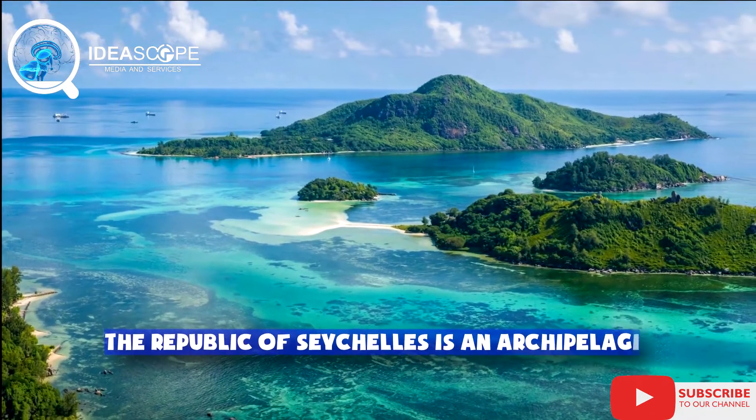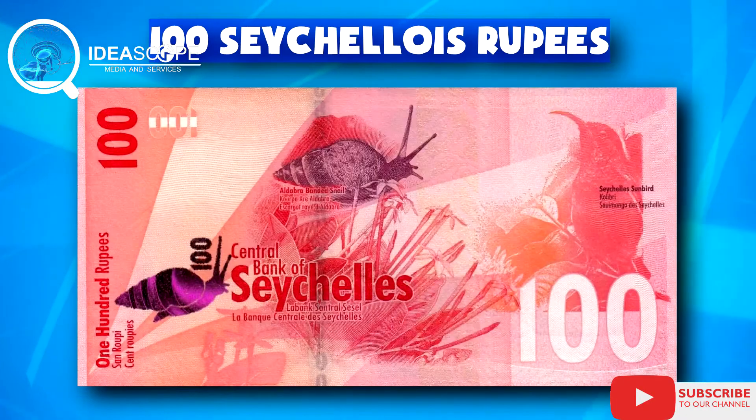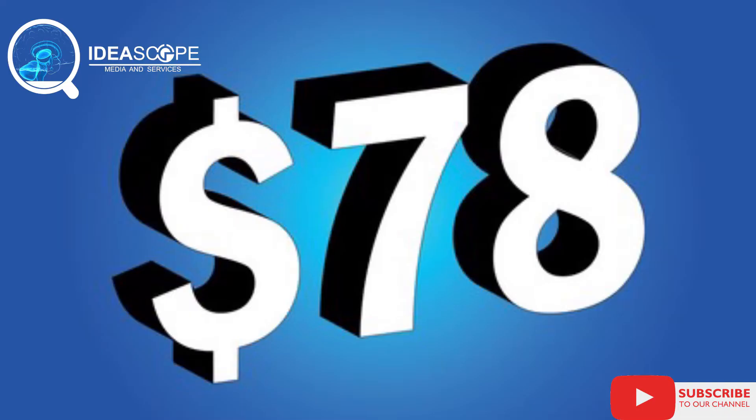At number six is the Seychellois rupee. Seychelles is a small island country located in East Africa, and surprisingly it has one of the strongest currencies in Africa. 1,000 Seychellois rupees when converted to the dollar at the time of comparison is $78 and 35 cents.